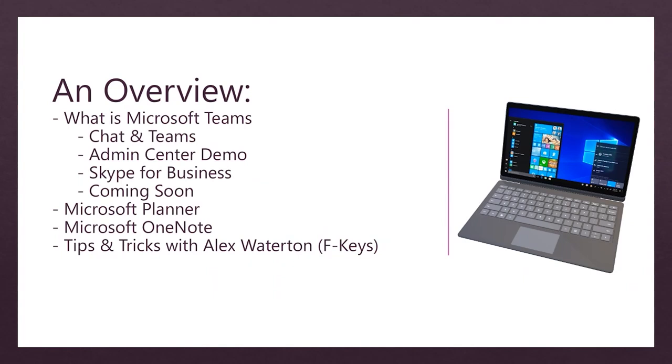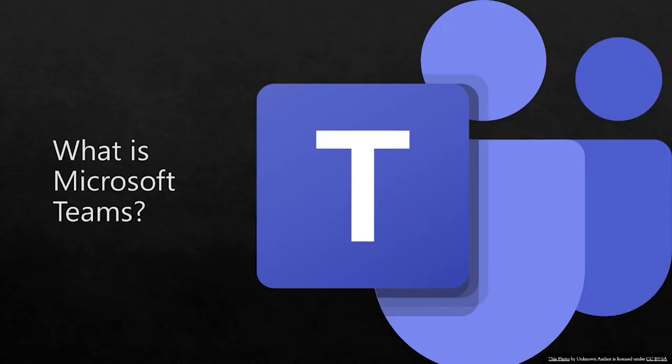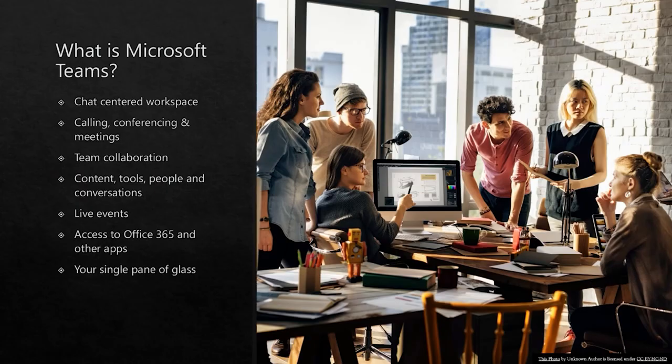So with that said, what is Microsoft Teams? Microsoft Teams is a chat-centred collaboration powerhouse. It allows for calling, conferencing and meetings. You can work with your team whether they're internal to your organisation or external. With Teams you have access to the integration of content and applications, including Office 365 and third party, and persistent chat — so all of your conversations in one place, so nothing gets missed. In short, Microsoft Teams is your single pane of glass.